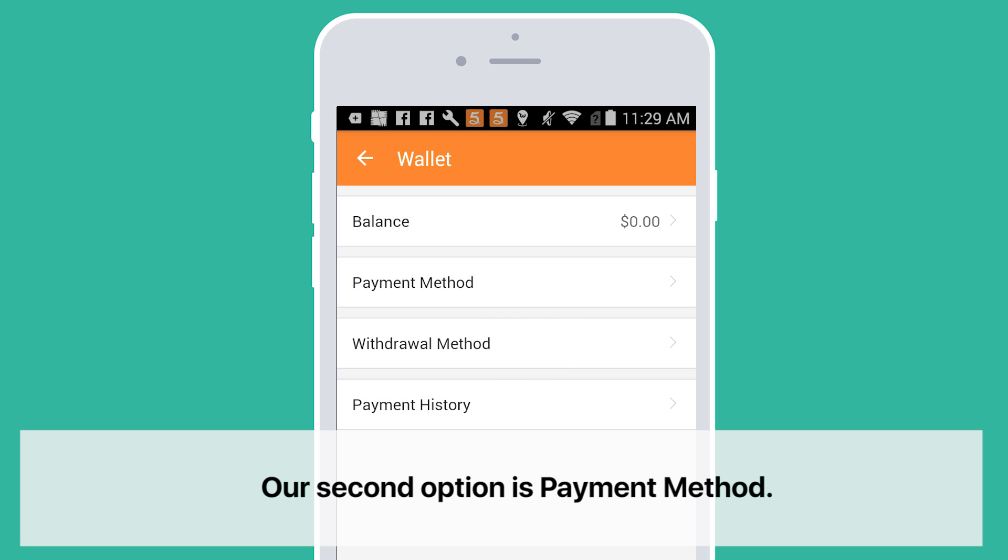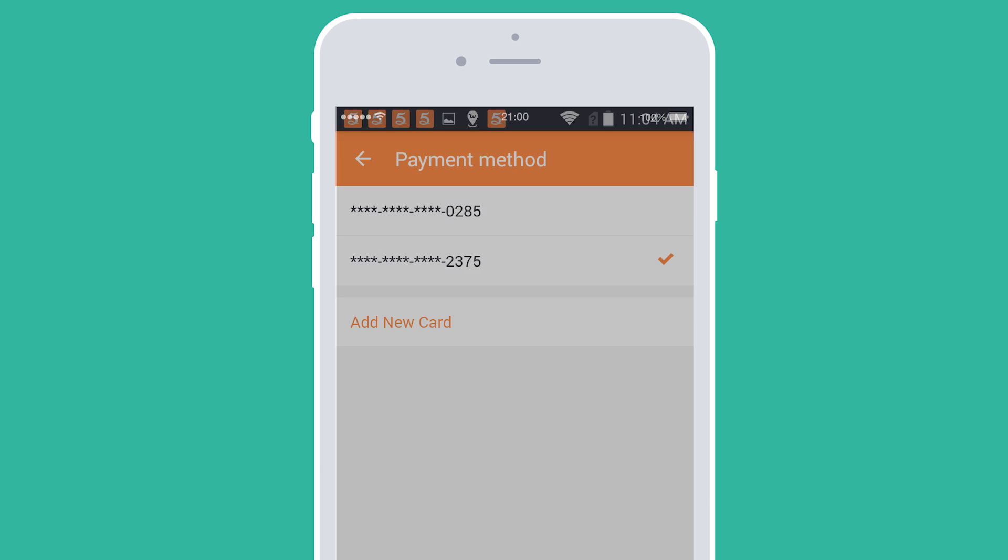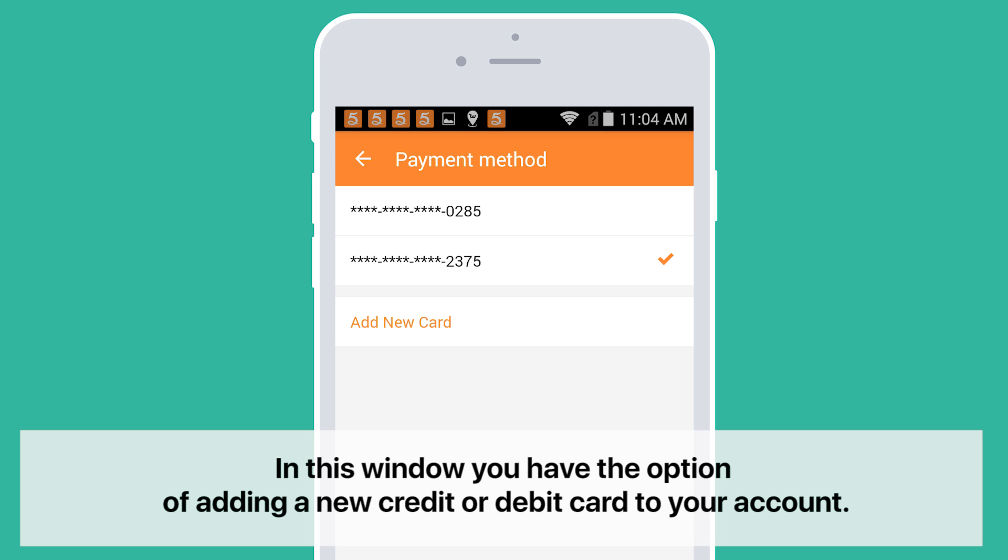Our second option is Payment Method. In this window, you have the option of adding a new credit or debit card to your account.